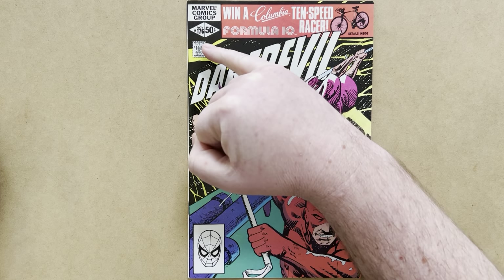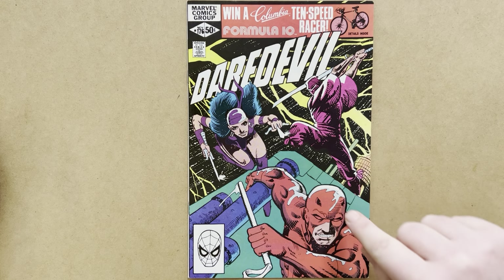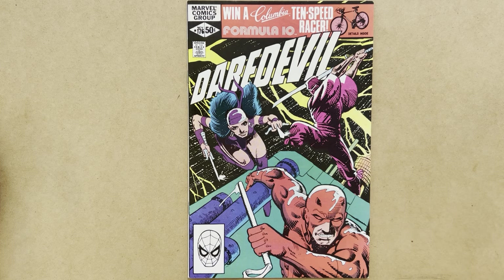Miller removes the running Daredevil from the corner box to accommodate the art. He is inking himself here with a brush, and there are interesting hatching effects on Karigi's robe.